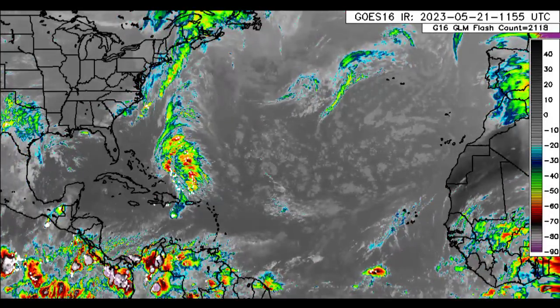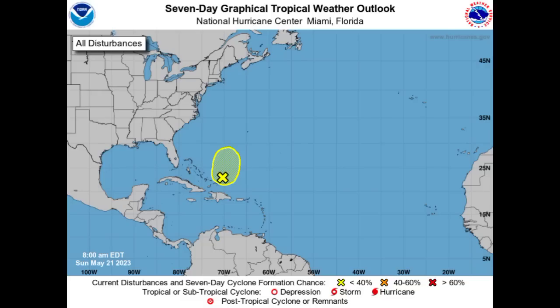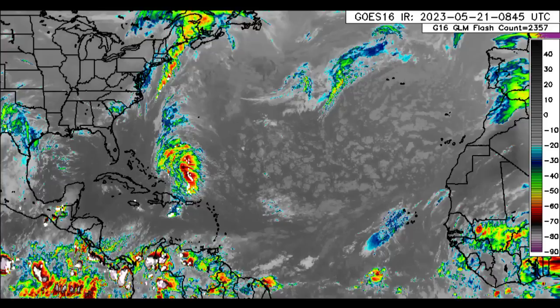We have a disturbance now highlighted on the National Hurricane Center's outlook map. We're going to be taking a look at all that is expected in terms of that system, but also in terms of the rainfall increase across sections of the basin.